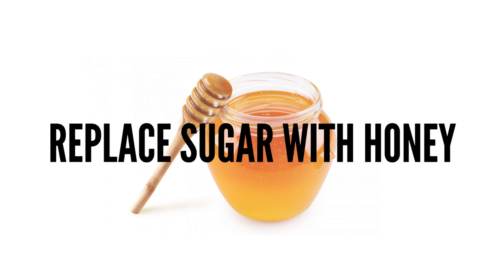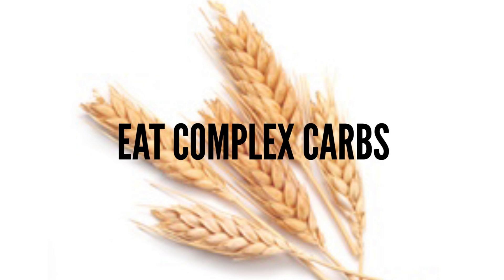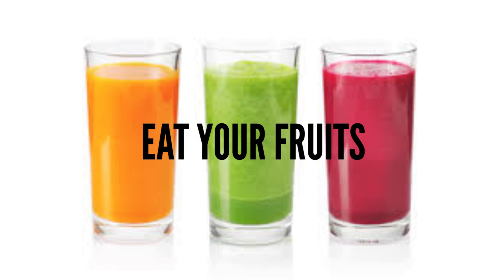Instead of eating heavily processed foods like white bread, white rice, chips, and sweets, try to replace sugar with honey or agave. Get calcium from leafy greens instead of milk. Eat complex carbs like whole grains. Instead of drinking fruit juice, just eat the fruit.